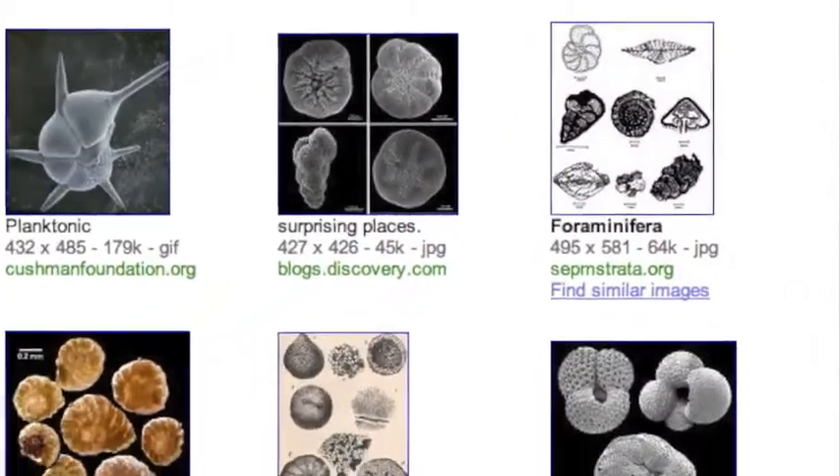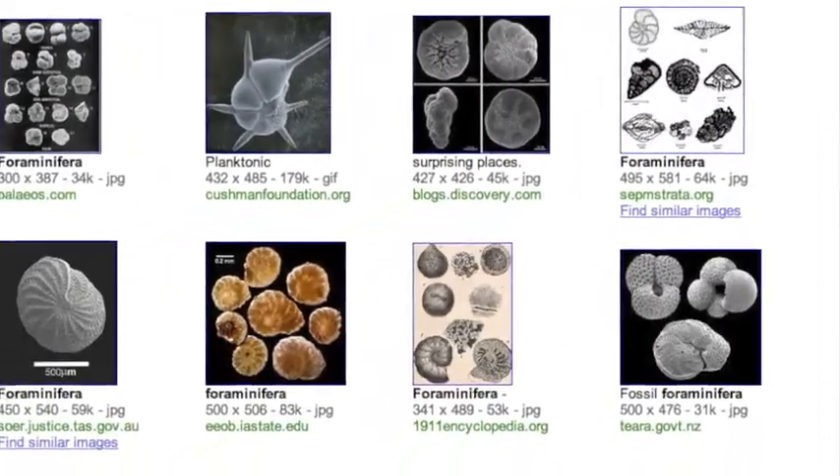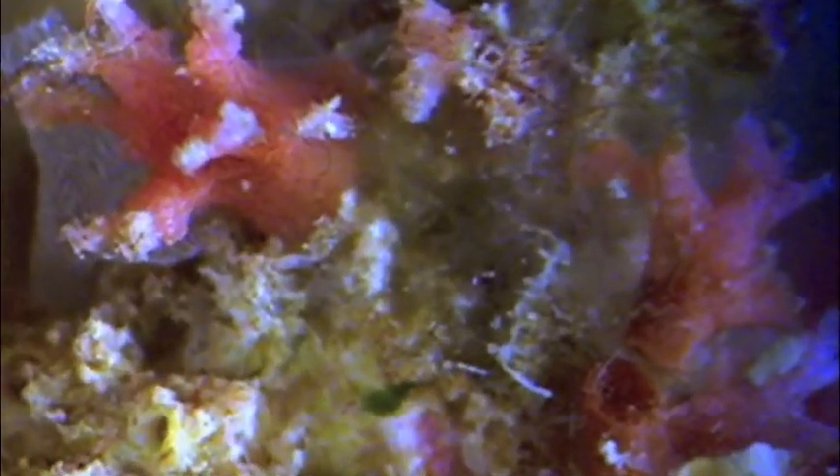So I look it up on the internet. Here's a close-up. I'm really curious to know what this is, and I find that it's a foraminifera. Specifically, Homotrema rubrum — this little tiny creature that looks kind of like a coral. It has polyps, and it grows on the stones.